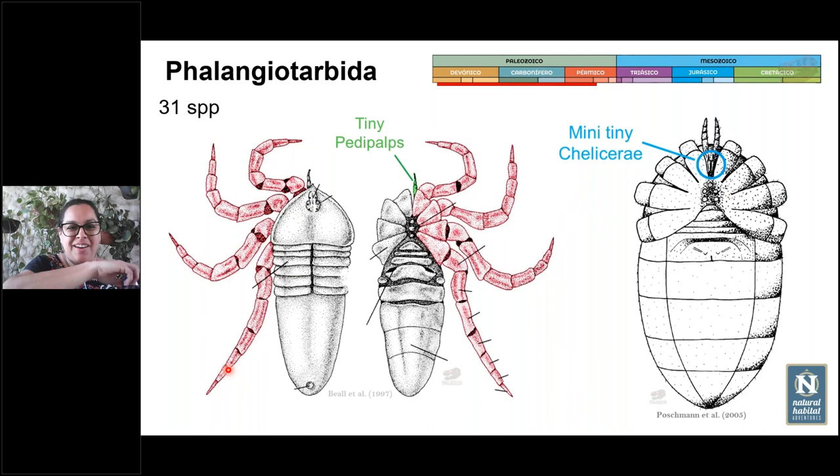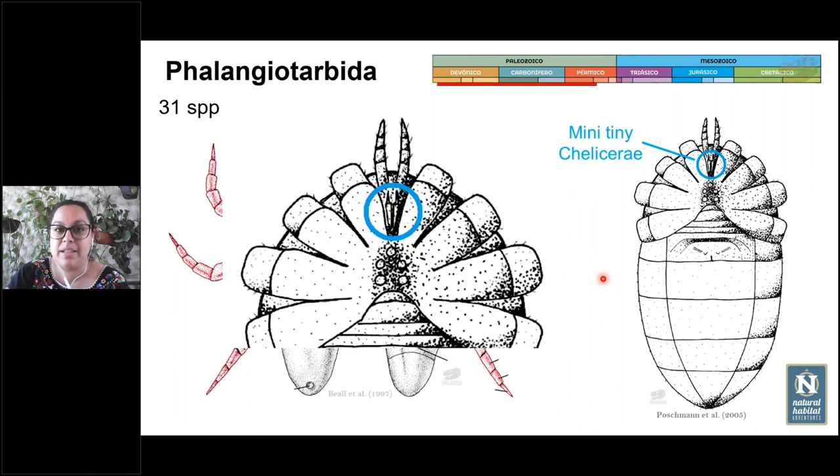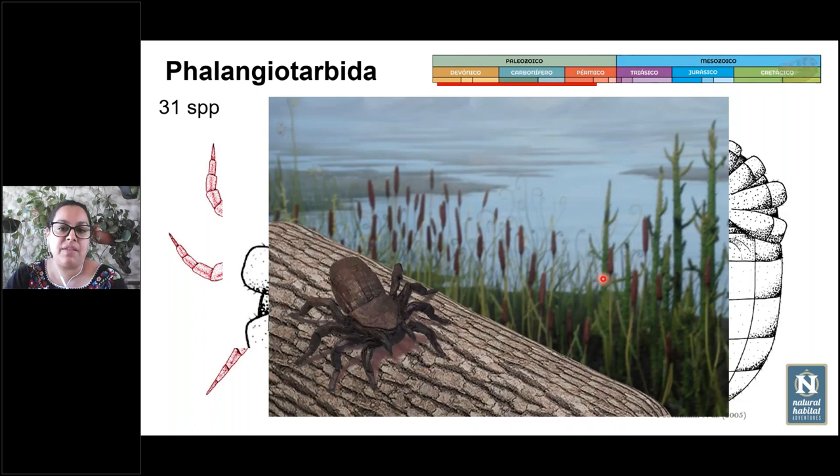The Phalangiotarbida, a little closer to the present, had very crab-like legs thought to be for walking on land, but very small pedipalps and even tinier chelicera. Because of their minuscule chelicerae, it is thought they were scavengers or opportunistic predators, catching dead or slow-moving animals. Artistic reconstructions based on fossils give us a sense of their appearance.